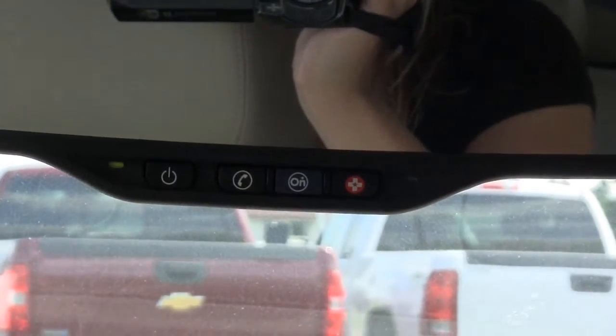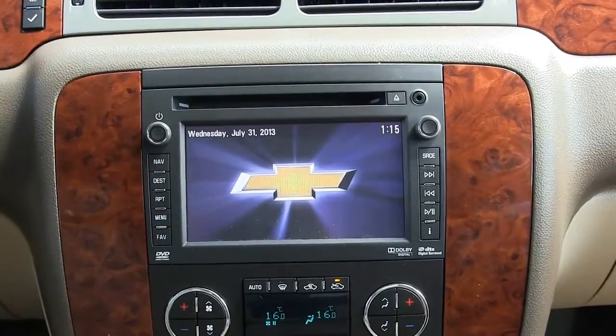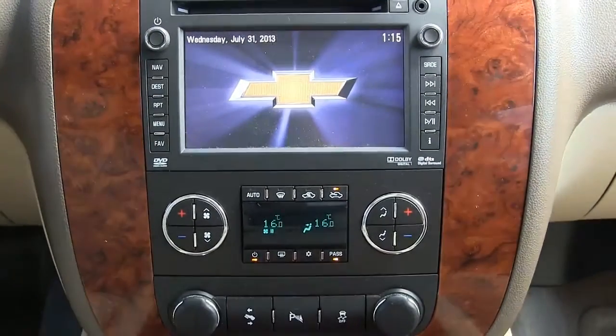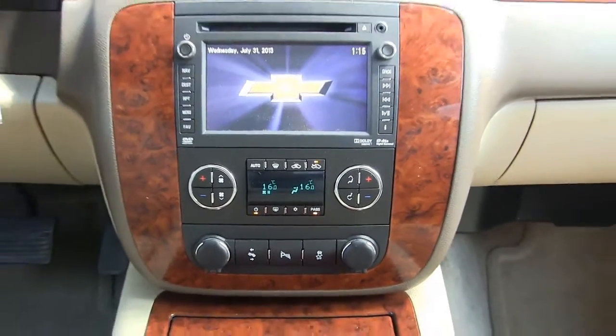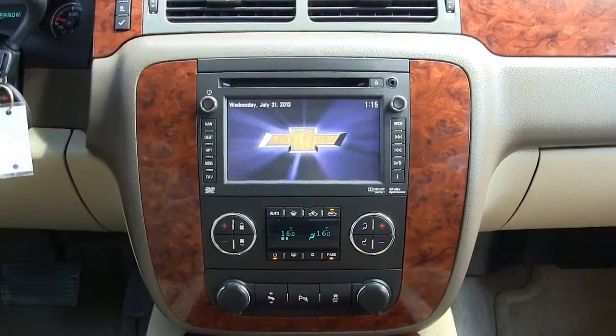It features OnStar, touch screen navigation, Bluetooth, CD and MP3 playback, XM radio, auxiliary input, USB port, and climate control.